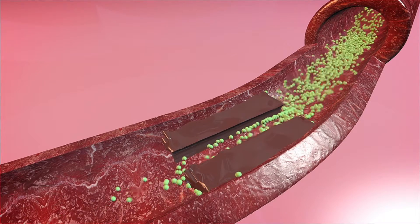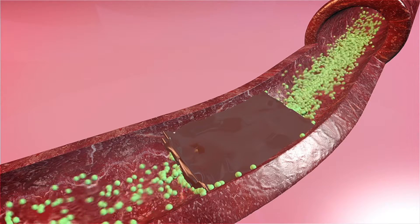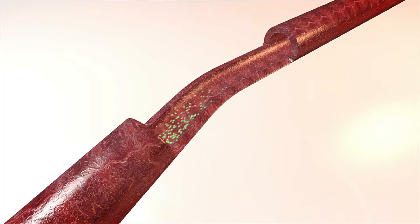Peripheral arterial disease is where you get narrowing or blockages in the arteries that decrease the blood supply getting down to your legs — similar to coronary artery disease in the heart, but in the smaller arteries in the legs.